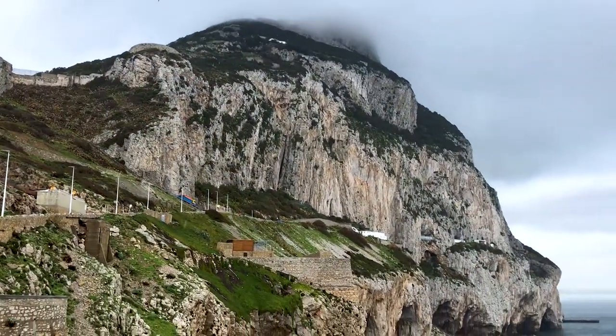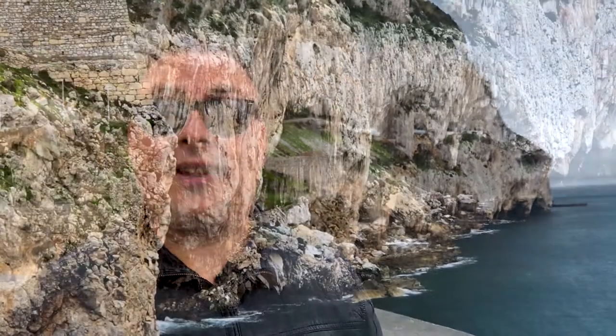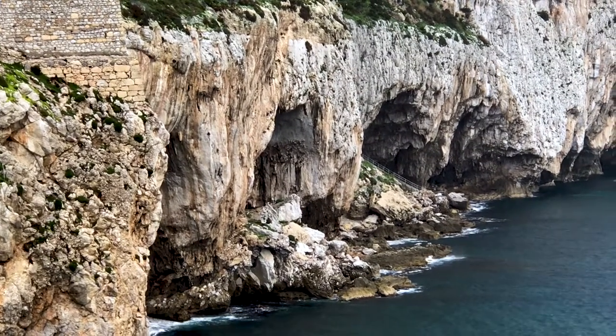These caves are super important because they were home to Neanderthals from around 100,000 to 32,000 years ago. The sea level was much different at that time — it was much further away than it is now, several kilometres in fact — and they used the coastal plain here to hunt.